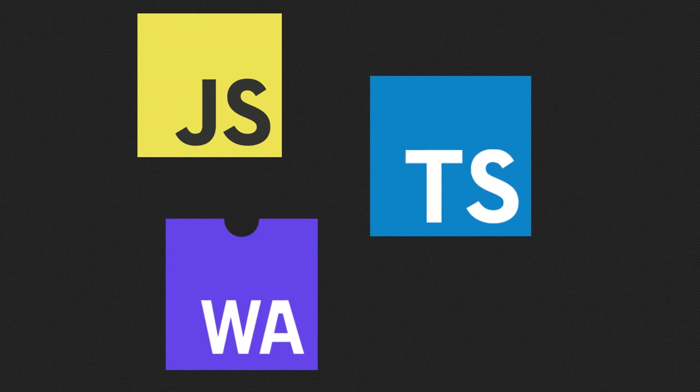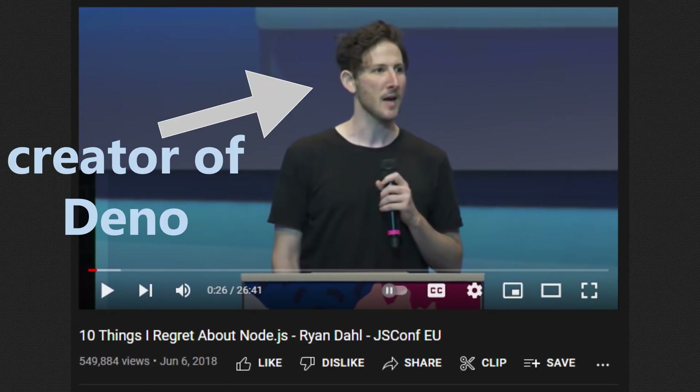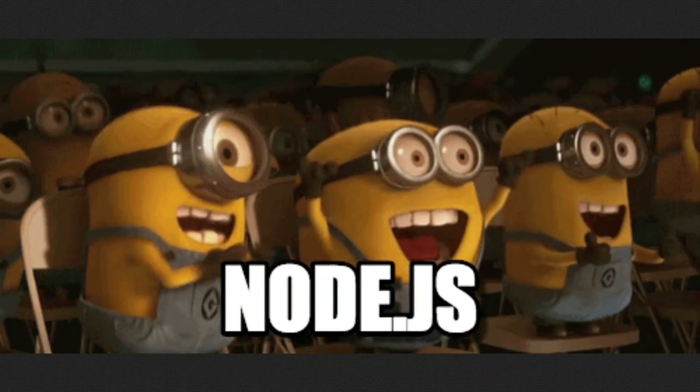Deno is a runtime for JavaScript, TypeScript, and WebAssembly. It's similar to Node.js and aims to fix many of the issues Node hasn't. In this video, we're looking at the top 5 features of Deno vs Node.js.